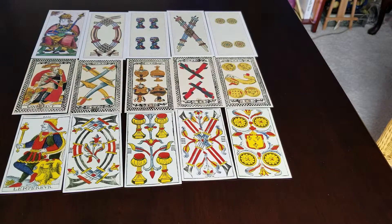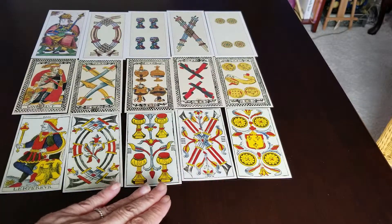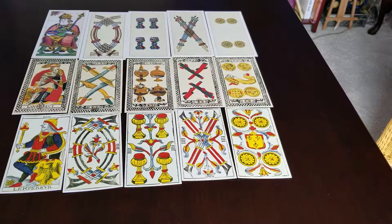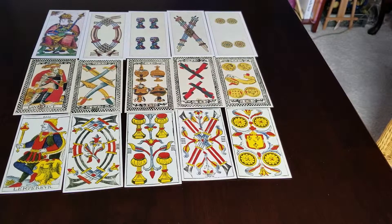One way that you can assign meaning to a pip card number is to align it with the meaning of the Major Arcana card with the corresponding number. In this case we're looking at fours — so the fours of coins, batons, cups, and swords — and also the fourth card of the Major Arcana, which is the Emperor.